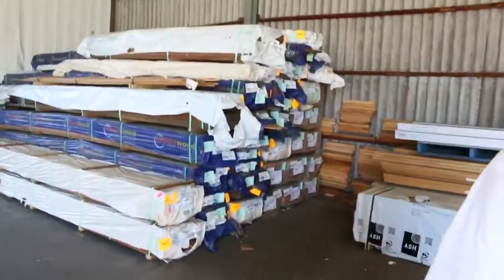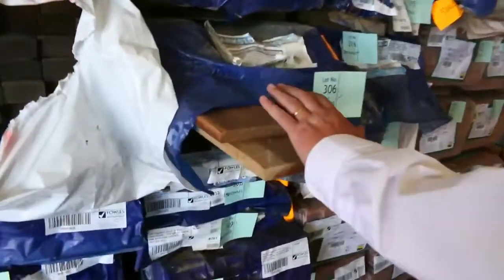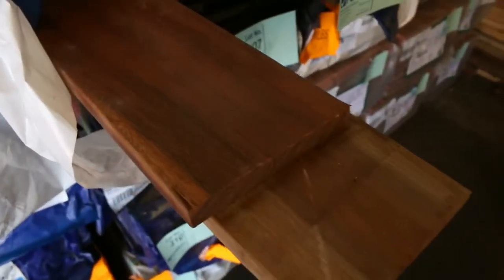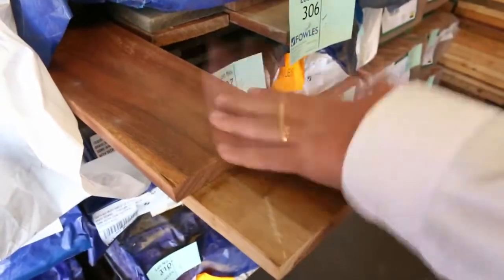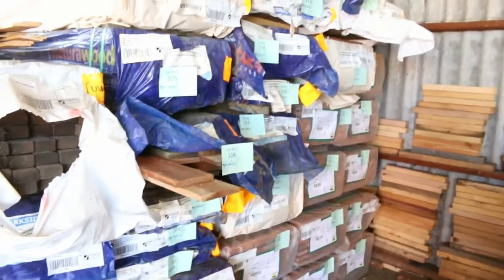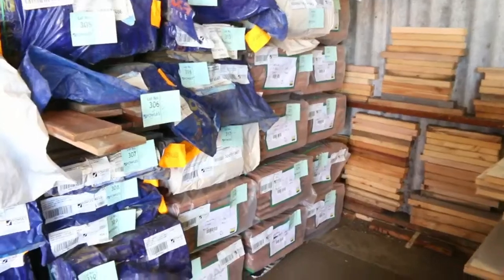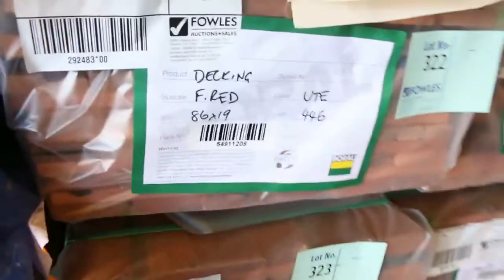Over here we've got some Queensland Mix hardwood 135 by 19. This is a standard and better water-stain product — thought we'd get a couple of pieces out. It's really nice looking stock. A bit of deck wash and the stains normally come off. You generally get some pretty decent lengths in that. In behind there, Forest Red decking in an 86 by 19 — got a few packs of that as well. Nice sort of red colour, probably not a bad one to go for.